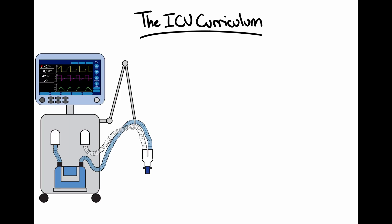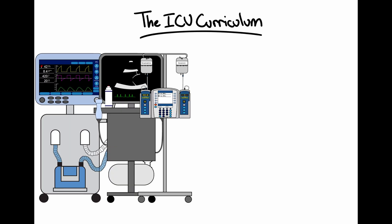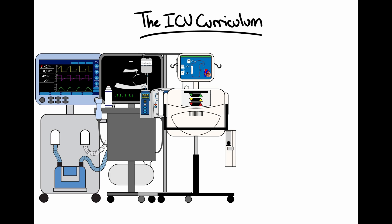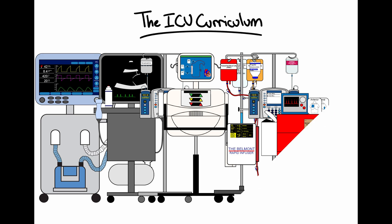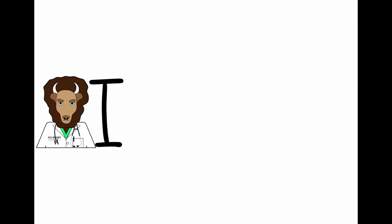Like mechanical ventilators, bedside ultrasound, vasopressors, continuous renal replacement therapy, massive transfusion, sedation, and the code cart. With that, I'm excited to announce our next project: ICU Ready.